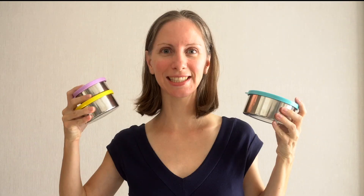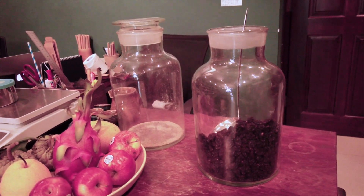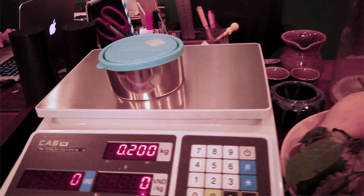Up next are our stainless steel snack containers. We've been using these Kid Conserve stainless steel containers for almost six years now. We like to use them both at home and while traveling. Before our flight we always fill these up with snacks and pack up our snack bag to keep our kids happy while traveling.